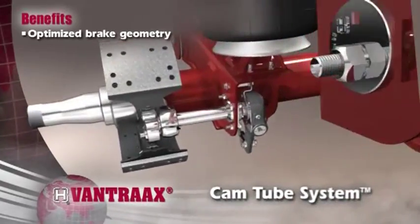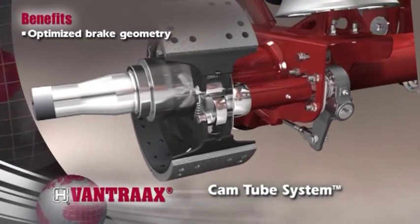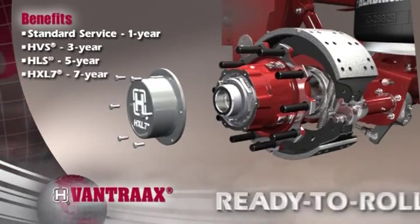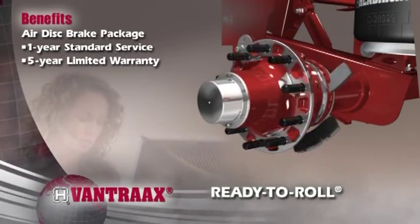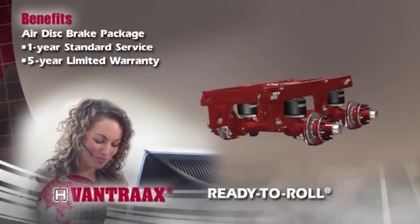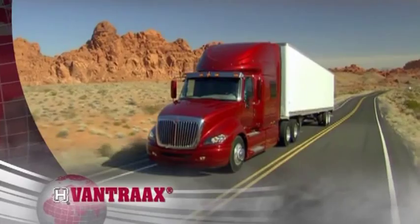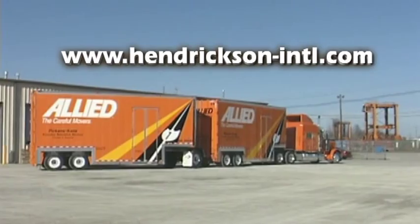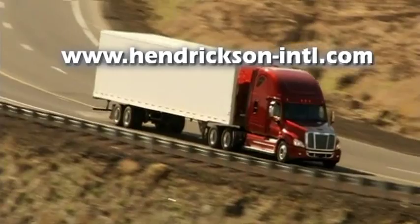Vantrax comes standard with our patented CAM tube system, which enhances S-CAM alignment and extends brake component life by keeping contaminants out. Combine these features with one of our ready-to-roll drum brake wheel-end packages or full line of air disc brake packages, backed by Hendrickson's world-class service and support, for a convenient, low-maintenance system that minimizes operating costs and improves performance. Visit Hendrickson's website at www.hendrickson-intl.com to learn more about the features and benefits of Vantrax.